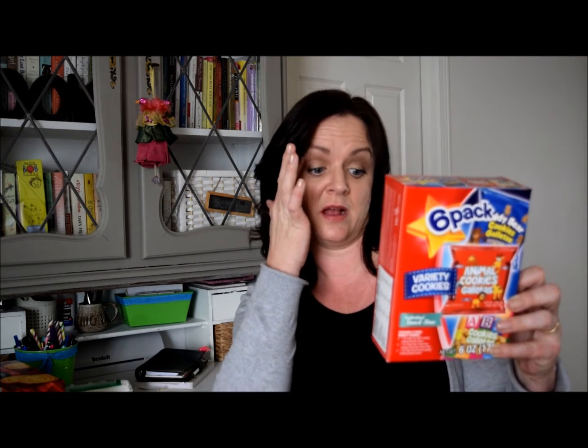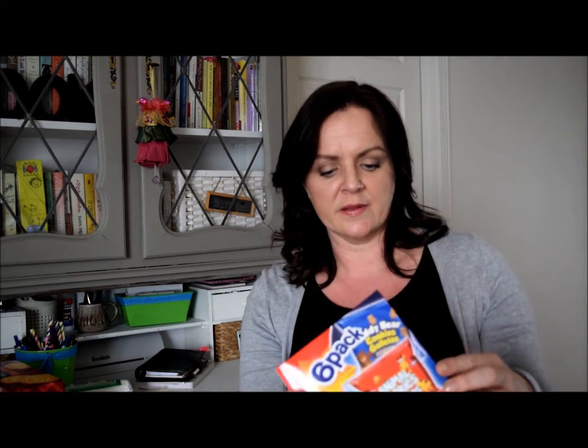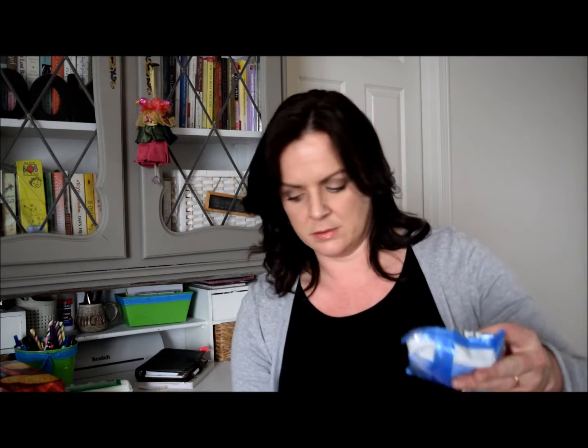I've come to the conclusion that my children will eat anything. I bought a six-pack of cookies — there are ABC cookies, animal cookies, and teddy bear chocolate cookies in little bags. These are just for school snacks and will be perfect to put in their lunch boxes. I have about two boxes of those.